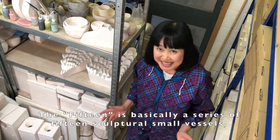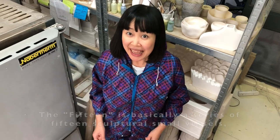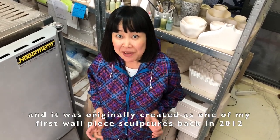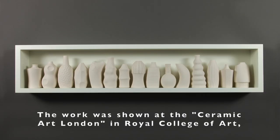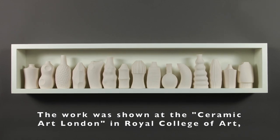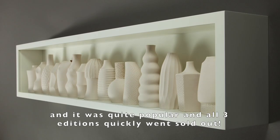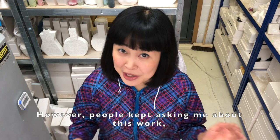Fifteen is basically a series of fifteen sculptures — small vessels — and it was originally created as one of my first wall piece sculptures back in 2012. The work was shown at the Ceramico at London in Royal College Ward, and it was quite popular and all three editions quickly sold out.